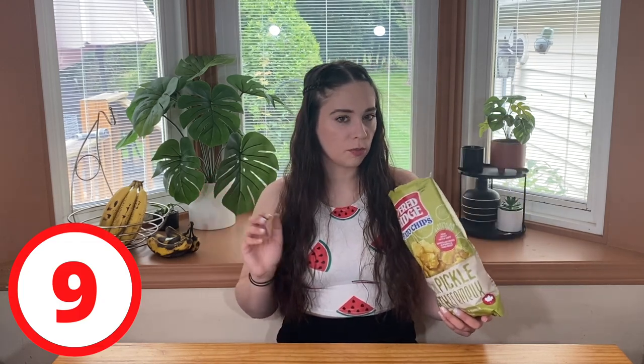The only reason it's a nine and not a ten is that a lot of them are a little more cooked than I would like — a little crispier and crunchier. I wish they were a little more airy. There's a fine line between the perfect crunchy, crispy, airy potato chip. But these are fantastic and we're starting out strong.